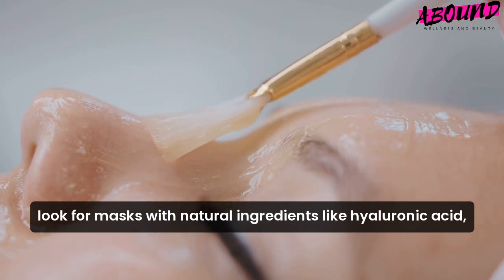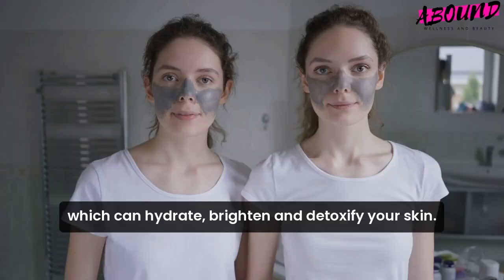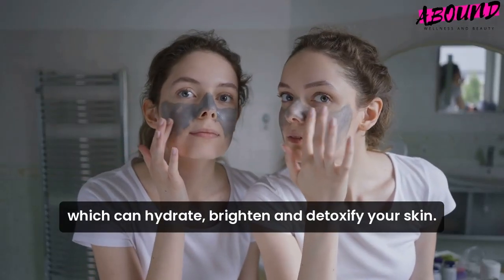Look for masks with natural ingredients like hyaluronic acid, vitamin C, and charcoal, which can hydrate, brighten, and detoxify your skin.